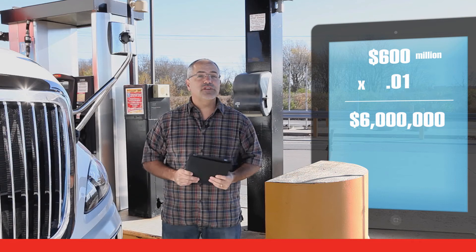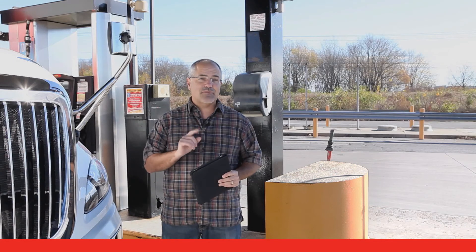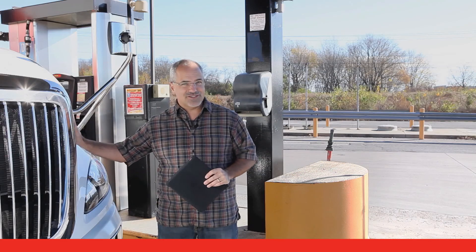And that's why fleets pay so much attention to fuel economy. For a fleet, fuel is one of the top expenses. Coming up in this video, you'll see how you can have a positive impact on fuel economy in your vehicle. Let's go.